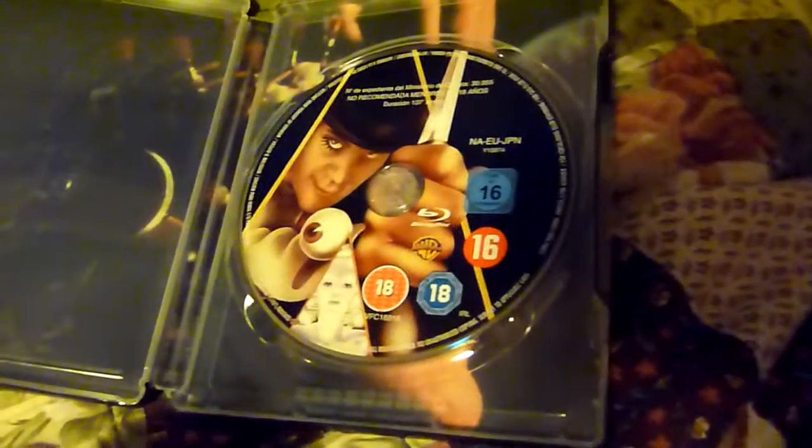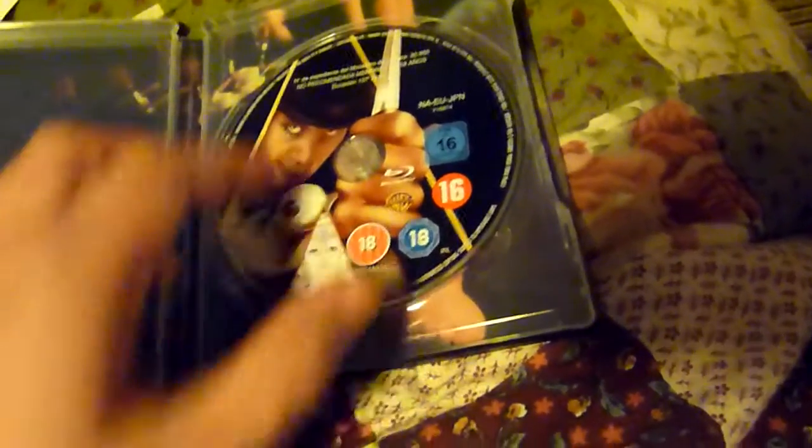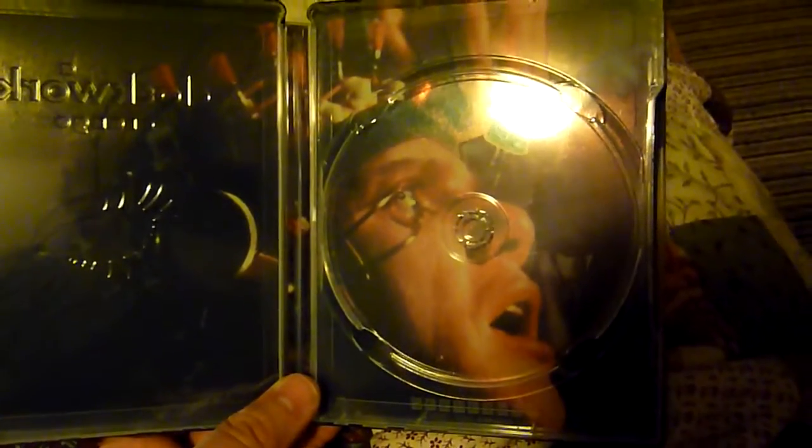I was hoping this would have an ultraviolet code in there — some of the Warner Brothers ones that have been issued do have one, but this one hasn't. So there's the disc, the usual disc, and there's the inside artwork — one of the most memorable scenes in the film.